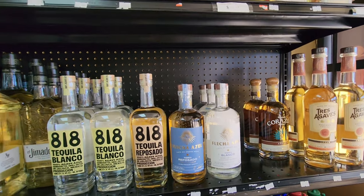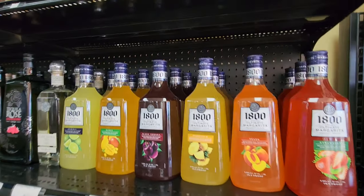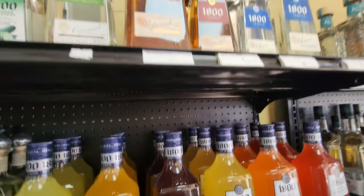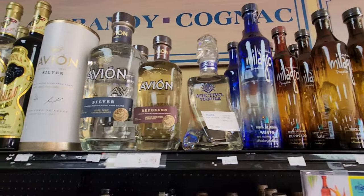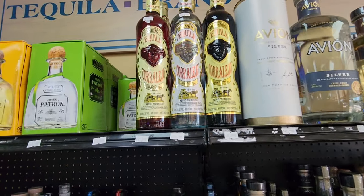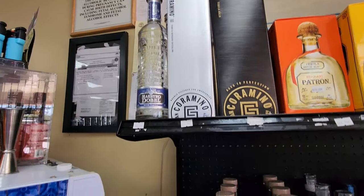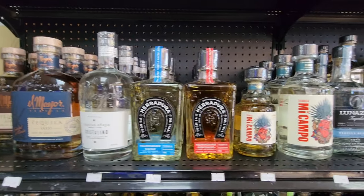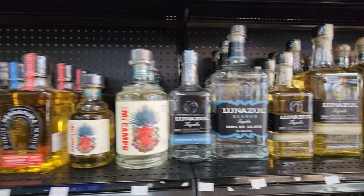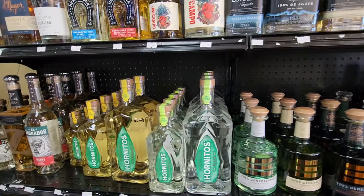I'm just going to do a quick pan over here and see if there's anything else I need to see. Like I said I'm going to try to go to another store after this one and see if we can do both — or this could be an incredibly short video. Nobody beats the bottles on tequila, they really don't.